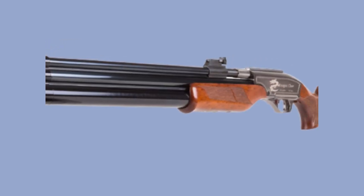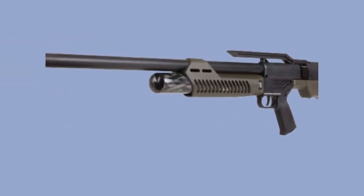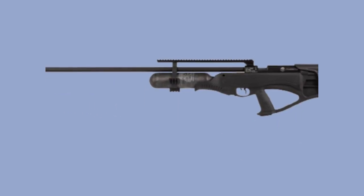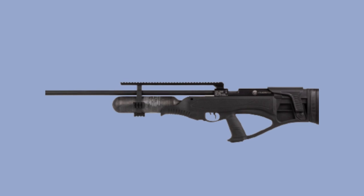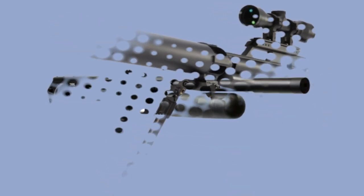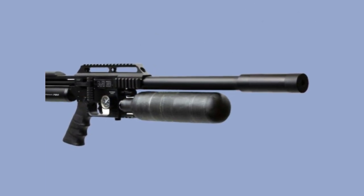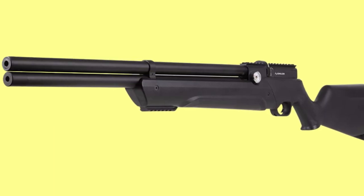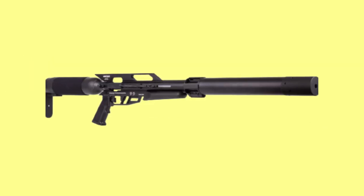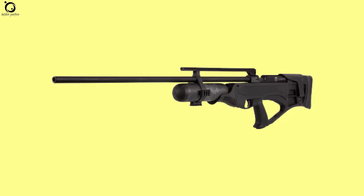The best decision you can ever make is choosing the correct caliber specific for the type of game you want to hunt. There are two crucial points to take home in air rifle hunting: deliver a clean, humane kill and make accurate shots to avoid injuring the target game. You want to consult with local authorities to know which game to hunt and which size of air gun you can use. When you go to the woods with full knowledge of your air gun, that guarantees great results.